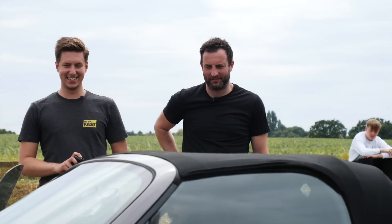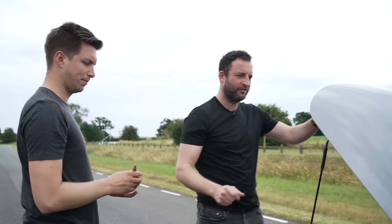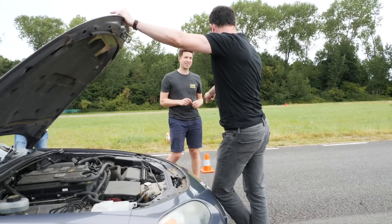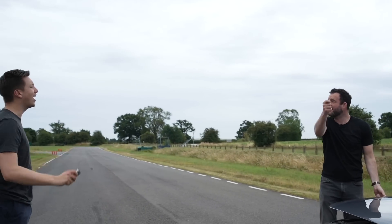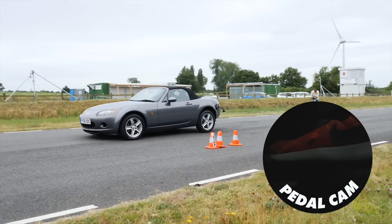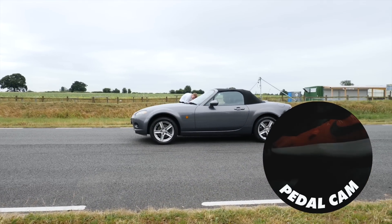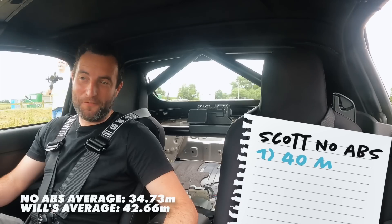We put Scott back in the car to see if he could beat the computer. Scott is very confident. But his first run was 40 meters — nowhere near the ABS benchmark.